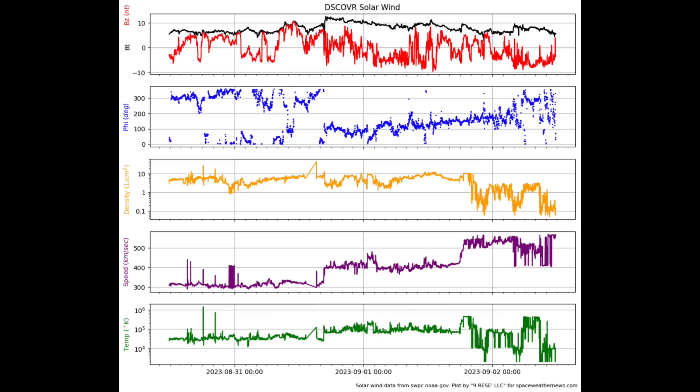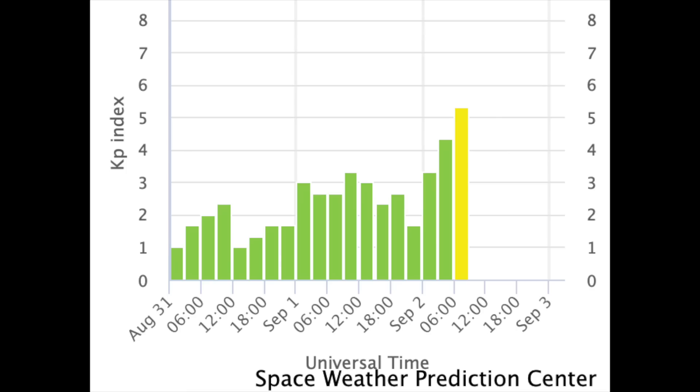We can see in the solar wind telemetry the stream is enhanced this morning. The first of the two impacts occurred just a bit ago and immediately sparked a level one geomagnetic storm condition from that moderately weak impact. Now we wait to see if the second eruption impacts, when it will do so, and how strong it will be.